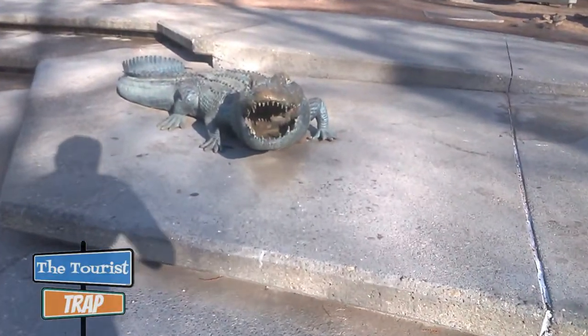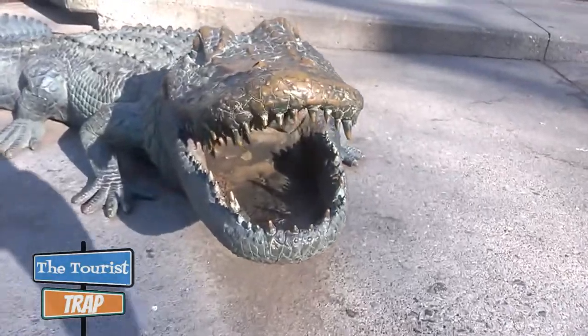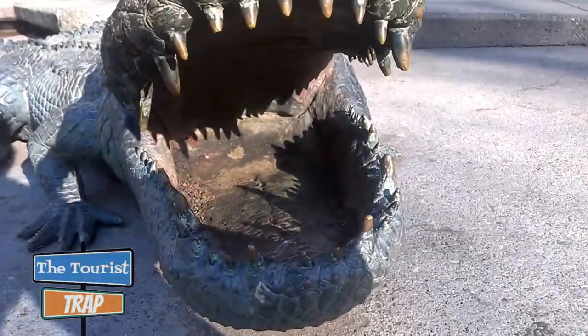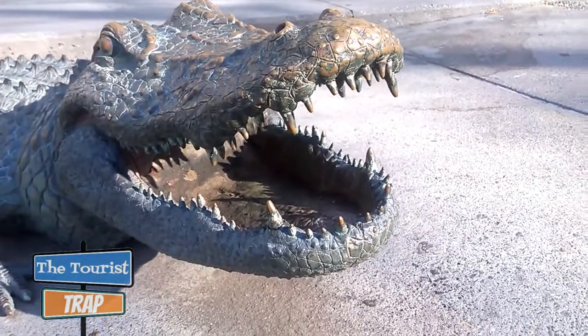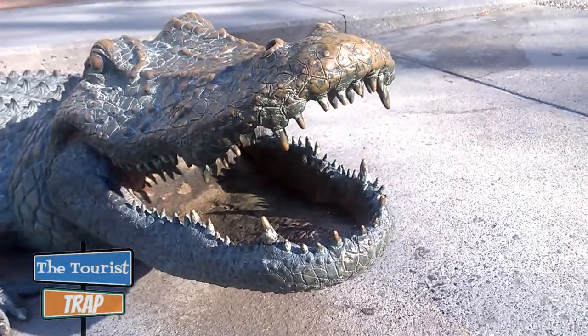This guy right here is coming right at you, right into his mouth. He's ready to chomp down on some grub or some people.